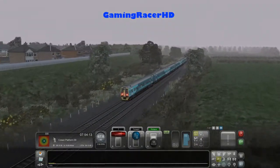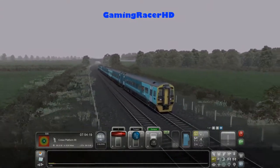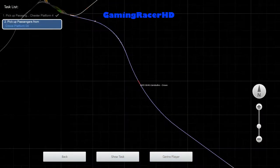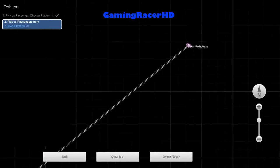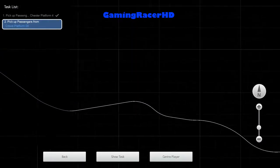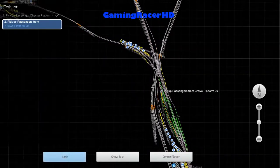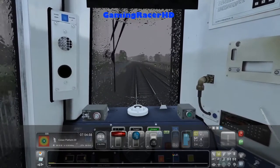I wonder if there are any stations between Crewe and Chester. I'm guessing there isn't, otherwise we would have stopped at other stations before we got to Crewe. Let me quickly check the map. So there's Chester - that line goes to Helsby, I don't know where that is. It doesn't seem to be any stations between Crewe and Chester, which is interesting. So if you wanted to go from Crewe to the next station you have to travel 20 miles.